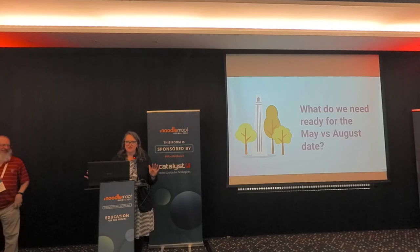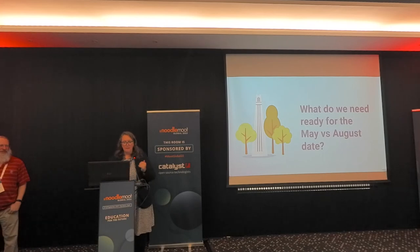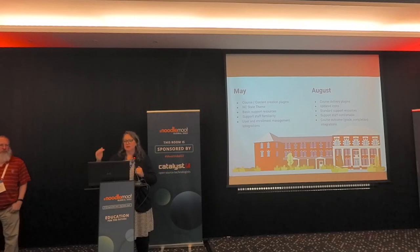We have never changed our date ever in the history of our self-hosting since 2010. We had to go through and figure out: what were some of the things we needed for May for faculty to develop courses? And then what did we need to have in August for faculty to deliver courses? Because those are a different set of plugins and a different set of things that we needed.